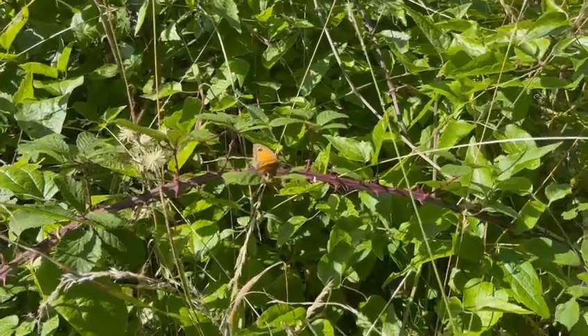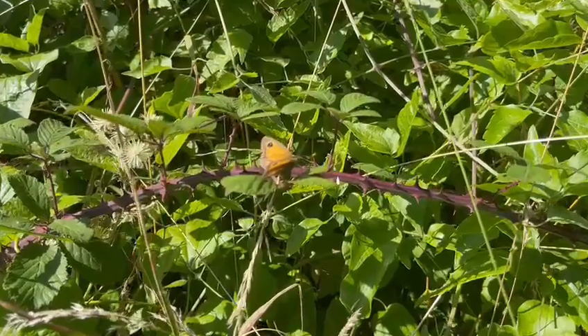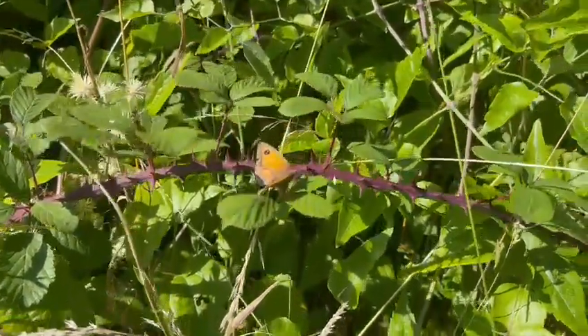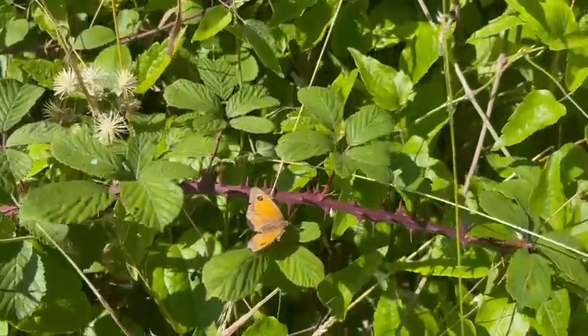Hey guys, so this is a gatekeeper butterfly. It's got four little orange patches on its wings.